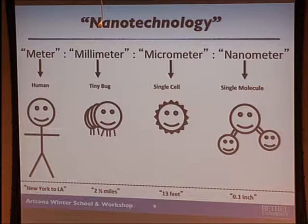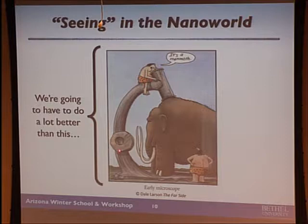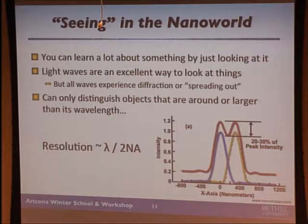In order to see into the nanoworld, we're going to be looking not at large macroscale objects but at maybe even single molecules. You can learn a lot about something just by looking at it — its shape, where it is, how many are there. Light is an excellent way to look at things, but all waves experience diffraction. We can only get high-resolution images of objects bigger than the wavelength of light. Visible light at about 500 nanometers means you can only see objects about that size, and there's a lot of interesting things smaller than that — viruses, DNA molecules, nanoparticles, quantum dots.